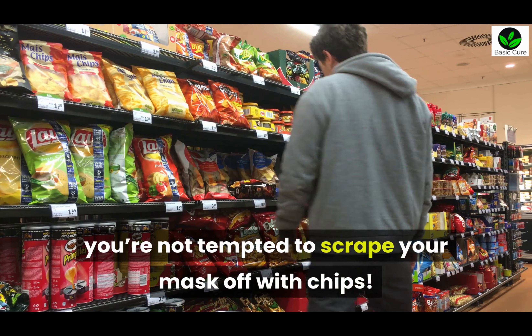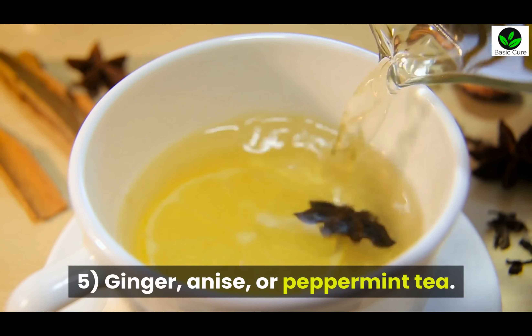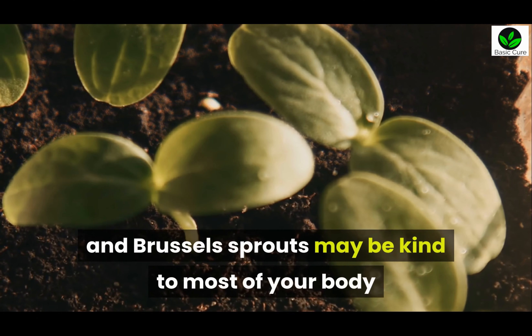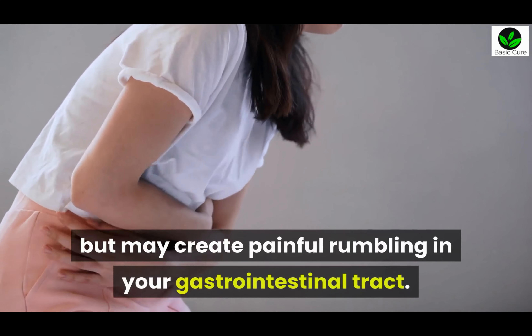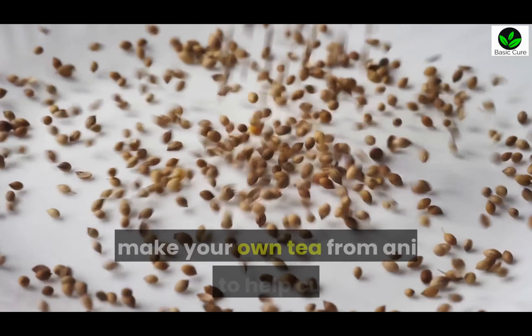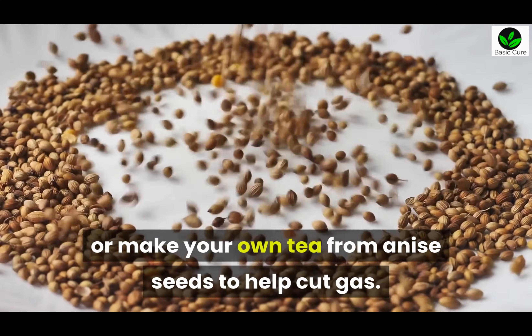Five: Ginger, anise, or peppermint tea. High-fiber cruciferous veggies like cauliflower, broccoli, and Brussels sprouts may be kind to most of your body, but may create painful rumbling in your gastrointestinal tract. To combat these unwelcome side effects, sip ginger or peppermint tea, or make your own tea from anise seeds to help cut gas.